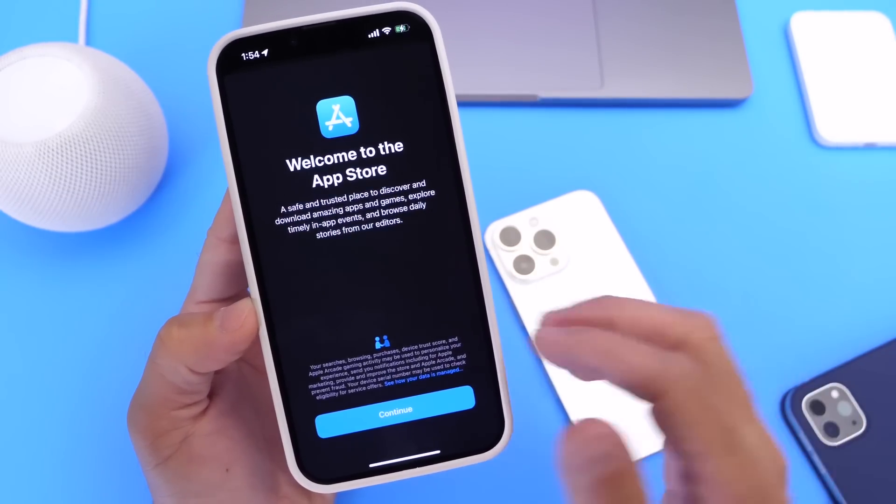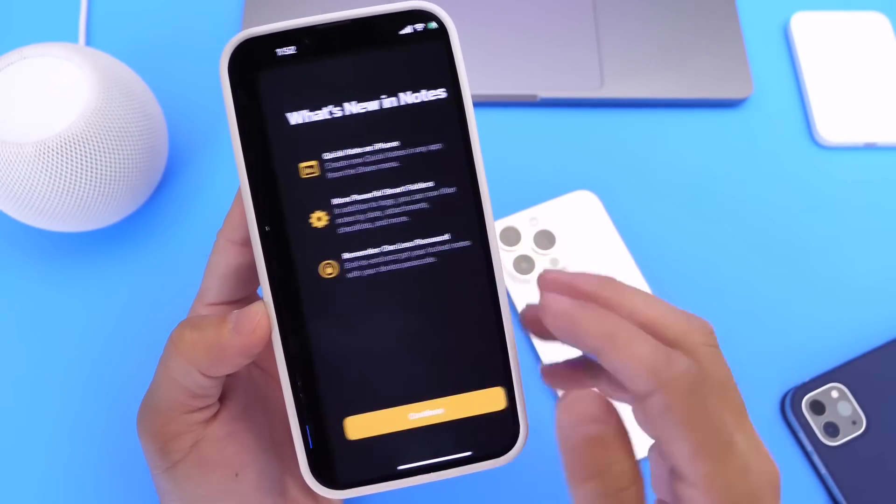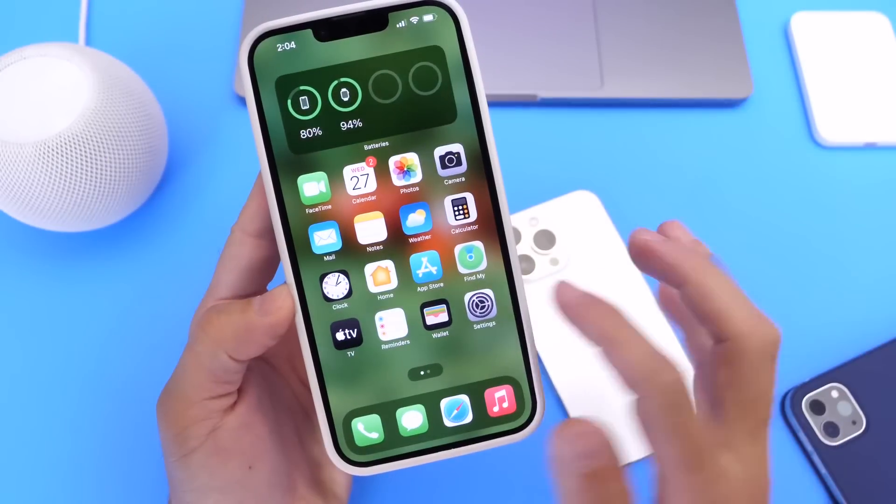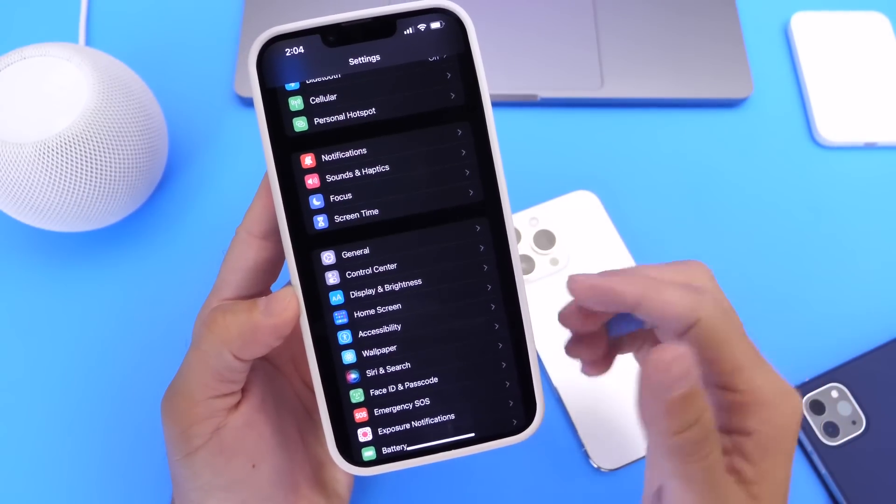There are also some changes in the App Store — a new splash screen — and there's a new splash screen for the Notes application as well in iOS 16 Developer Beta 4.